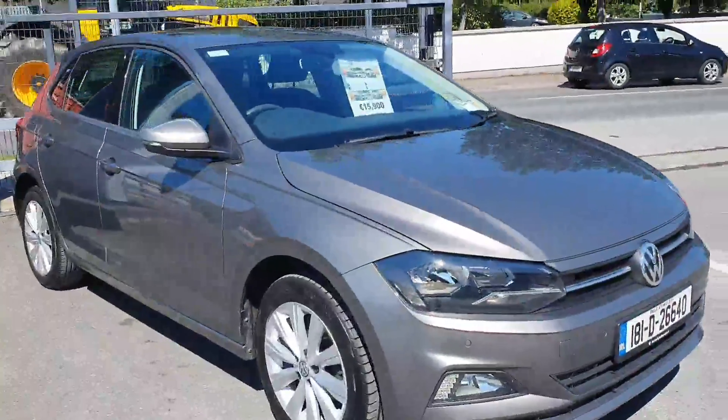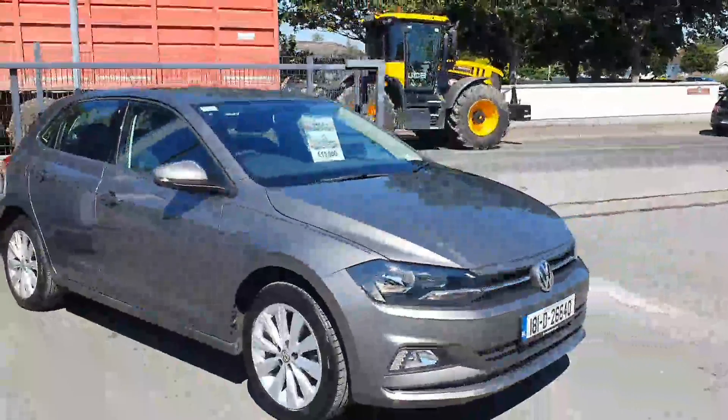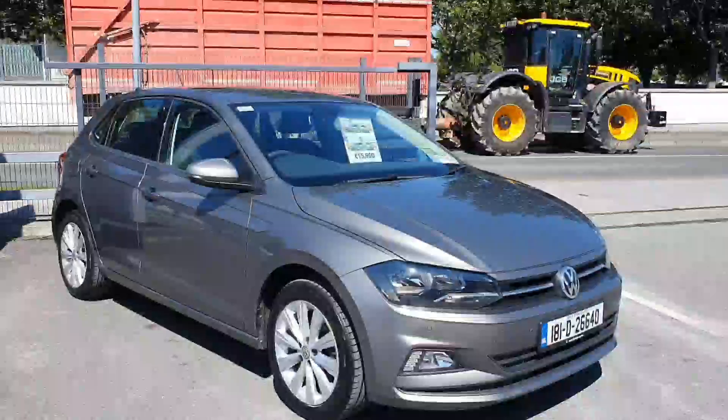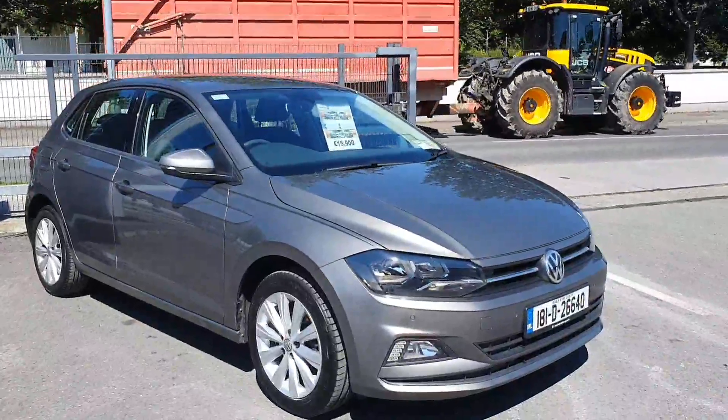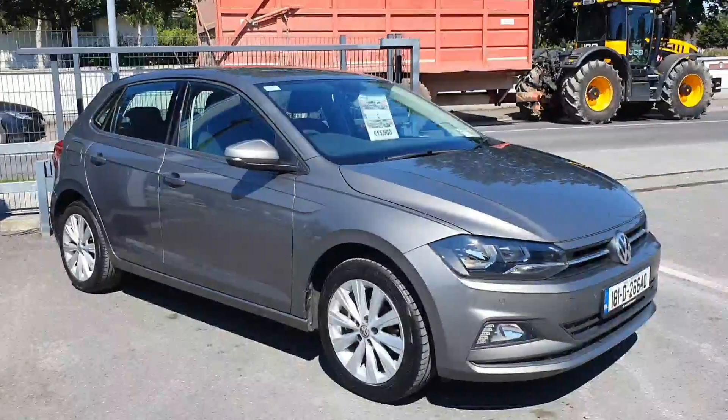Feel free to give us a call here today at Joe Duffy Volkswagen in Navin, or if you are more comfortable, feel free to click the link and you can inquire via our website. Many thanks for stopping by today, we hope to talk to you soon.